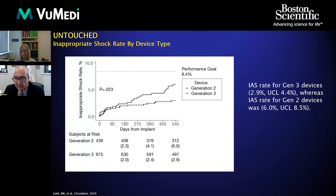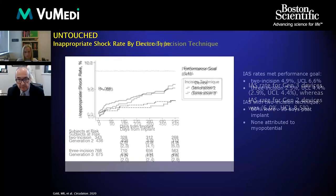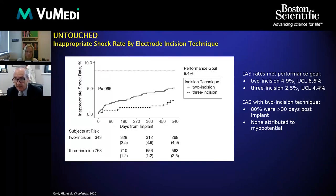For patients with the Generation 3 SmartPass devices, there was only a 2.9% inappropriate shock rate at 18 months, which is quite impressive, whereas for those with the older generation device it was around 6%. Looking at two-incision versus three-incision technique, the older three-incision technique had a 2.5% inappropriate shock rate, whereas the two-incision had a 4.9% inappropriate shock rate at 18 months.